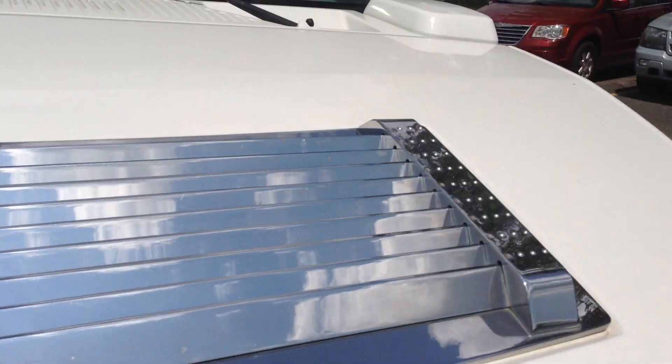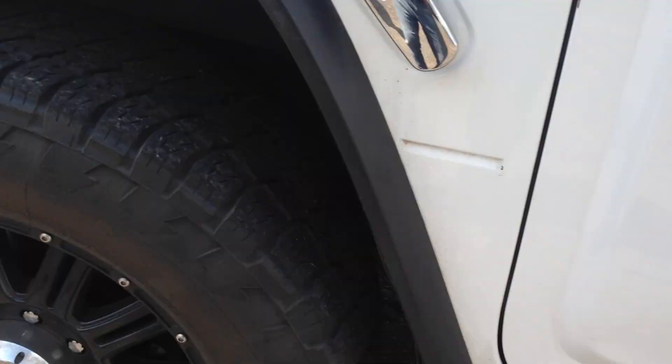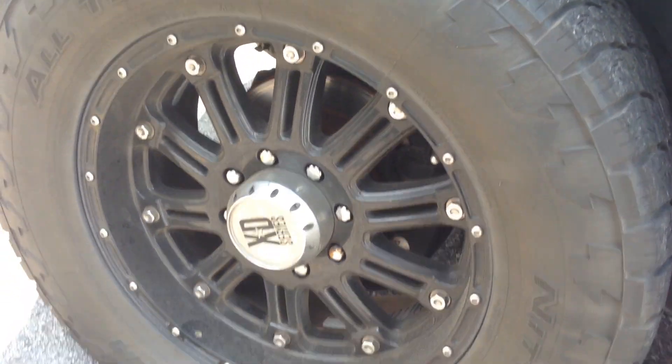It's a clean title vehicle with an all fiberglass hood and fiberglass body. Really nice tires and wheels setup here — I believe these are 35s.